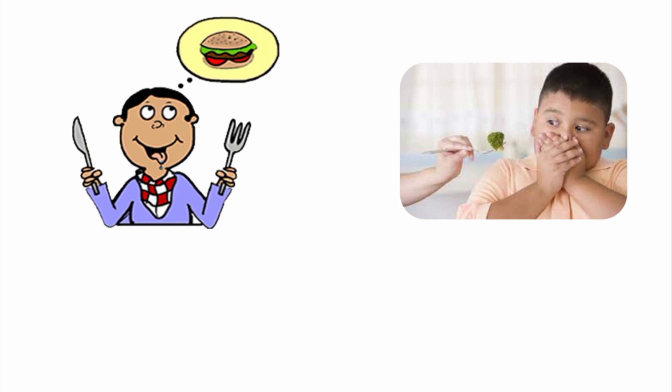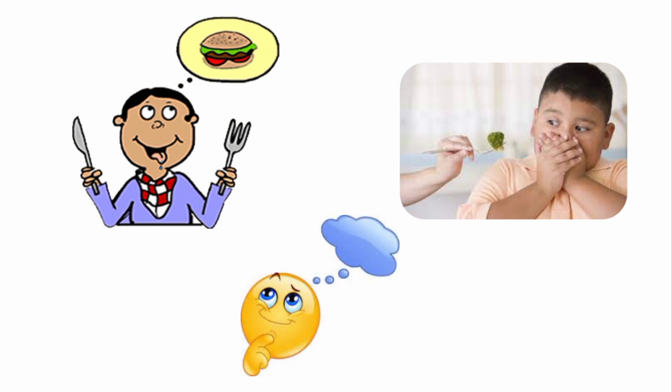A newer olfactory pathway passes through the dorsomedial thalamic nuclei and then to the orbitofrontal cortex. This area is involved in the conscious analysis of odor. We can discriminate between some 10,000 different odors even though we have only about 1,000 different types of olfactory receptors, encoded by 500 genes, because different odors elicit different patterns of electrical activity in the cortex.